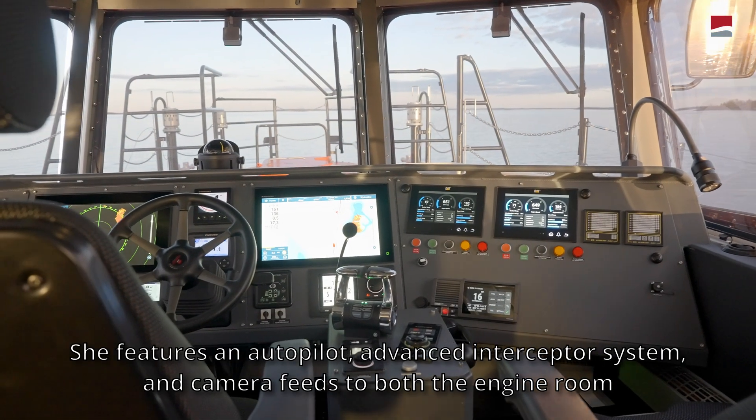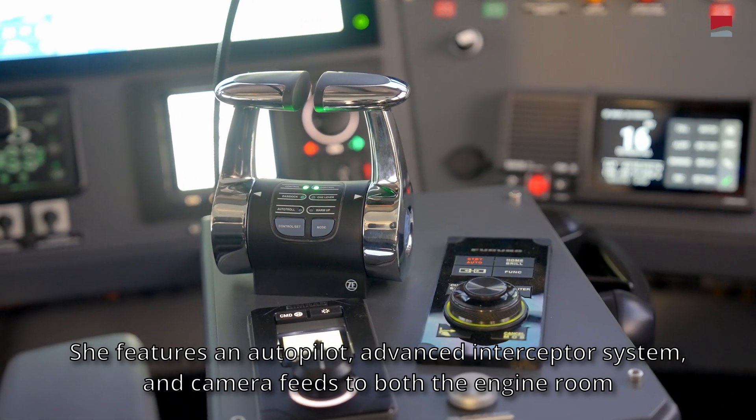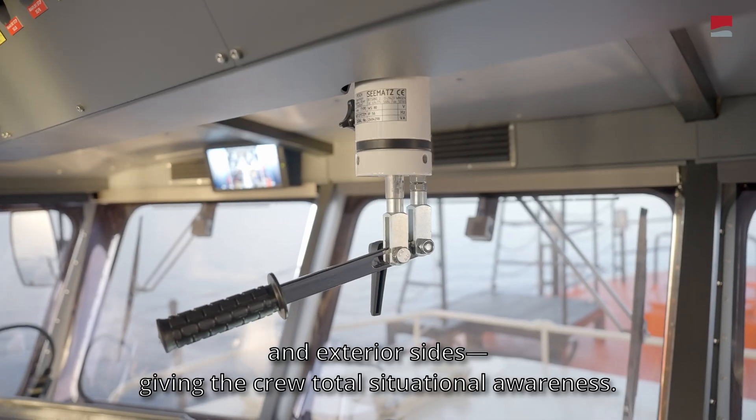She features an autopilot, advanced interceptor system, and camera feeds to both the engine room and exterior sides, giving the crew total situational awareness.